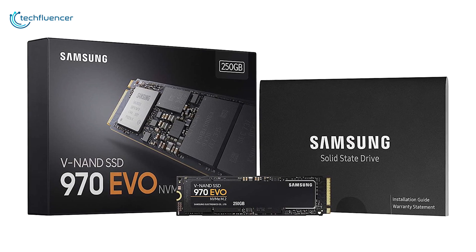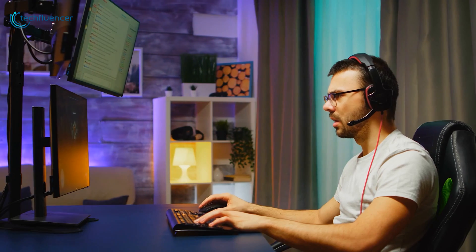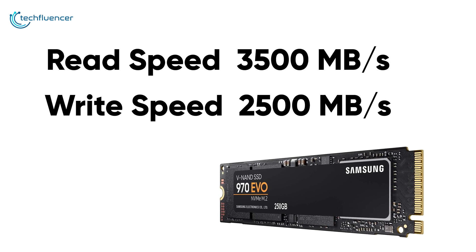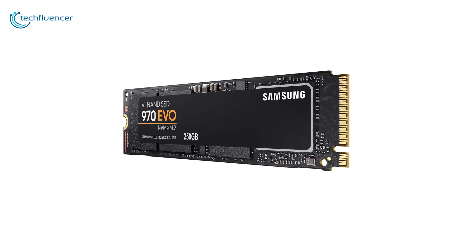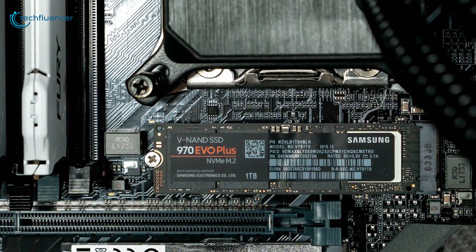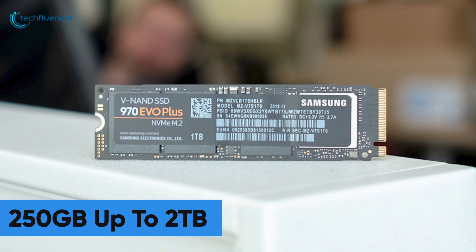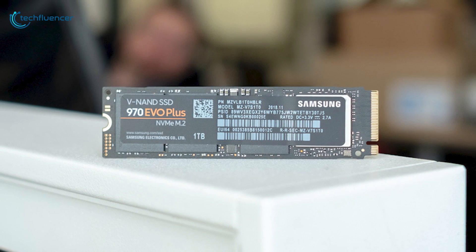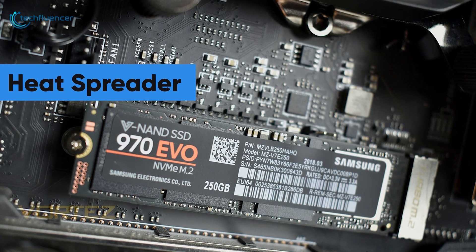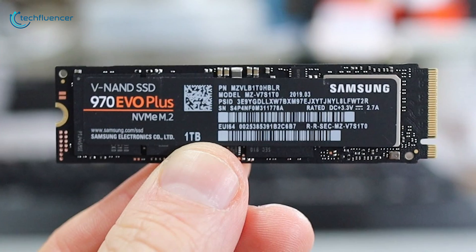Next up at number 4, we have the Samsung 970 EVO — a remarkable blend of bandwidth and performance for gaming, 3D rendering, and 4K video streaming. This M.2 SSD cranks read and write speeds to a maximum of 3500 megabytes per second and 2500 megabytes per second, utilizing a PCIe Gen 3 interface for optimized and stable storage performance. Capacity ranges from 250 GB to up to 2 TB. It also features a nickel coated controller and heat spreader for thermal management. The Samsung 970 EVO holds the sweet spot of performance and speed that can be worth your purchase.